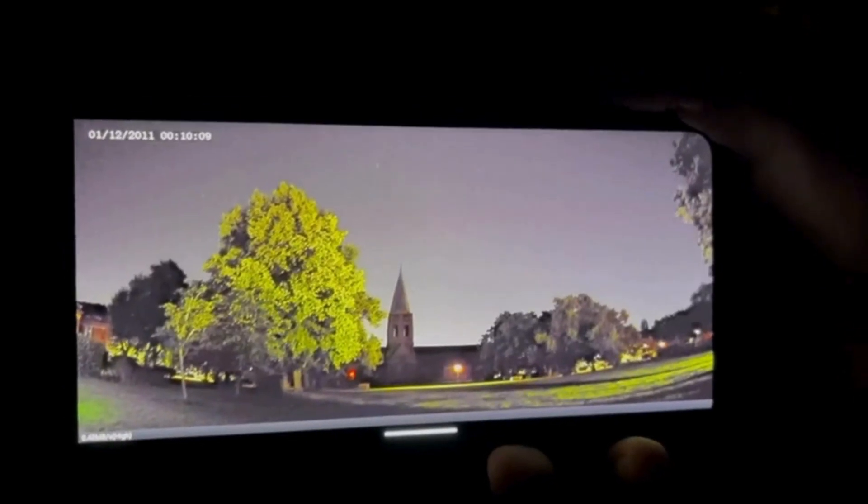For those who are still skeptical, here we can further demonstrate the power of this technology. Impressive, isn't it?